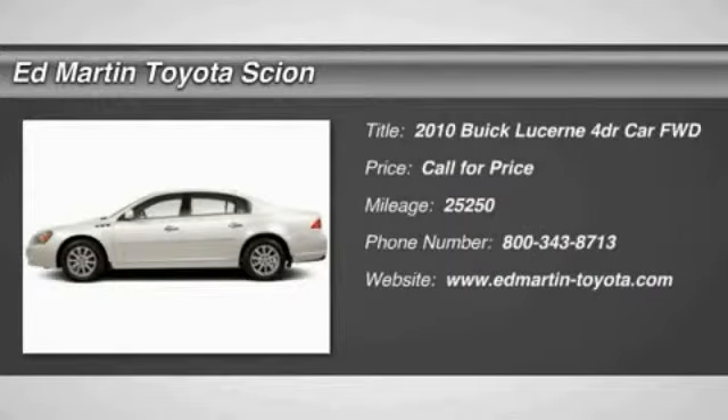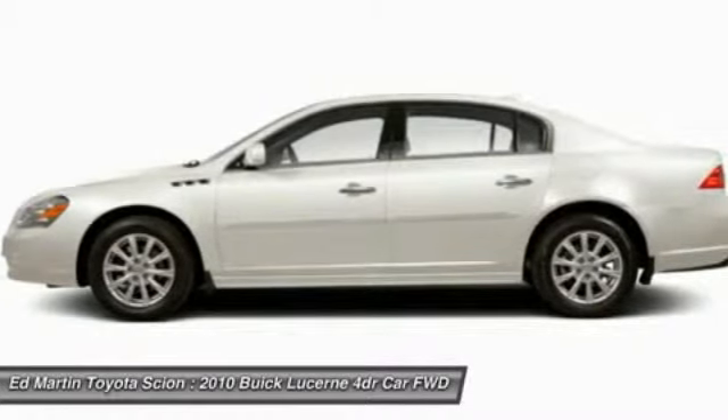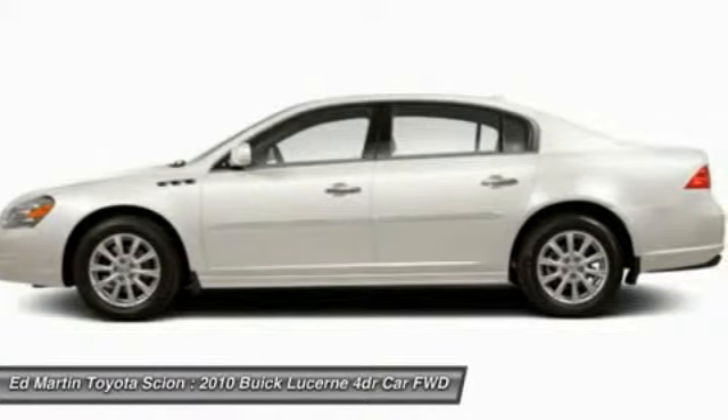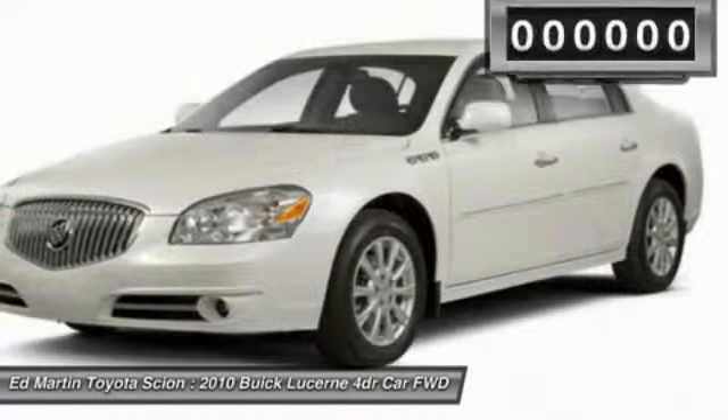The 2010 Lucerne. This large, front-wheel drive sedan is a quiet and refined cruiser. It comes with soft suspension, which results in a plush, absorbent ride. It is contemporary in appearance and available with all modern-day features.